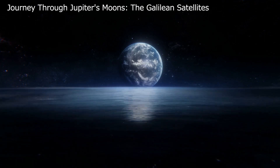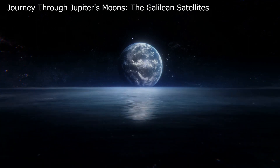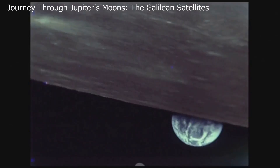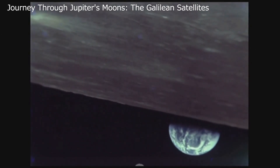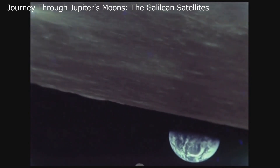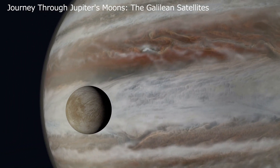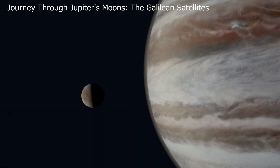Now let's glide over to Europa, another icy denizen of Jupiter's entourage. Unlike its sibling Callisto, Europa's surface is smooth, belying an active geological life beneath its icy shell. This activity is thought to be driven by Jupiter's tidal forces — the immense gravitational pull heating Europa's core, keeping the surface ice in a slow, eternal dance. Beneath this icy ballet, scientists suspect a sea of liquid water, a tantalizing hint at possibilities yet unknown. And that concludes our journey through Jupiter's intriguing Galilean satellites.